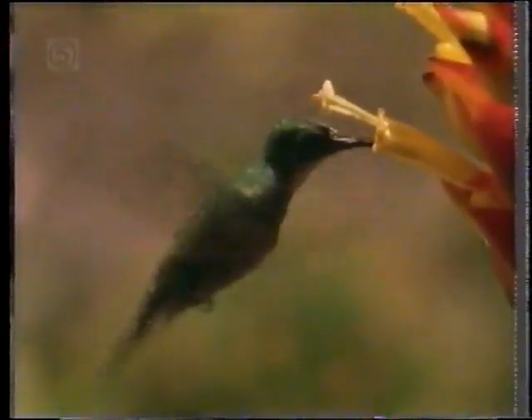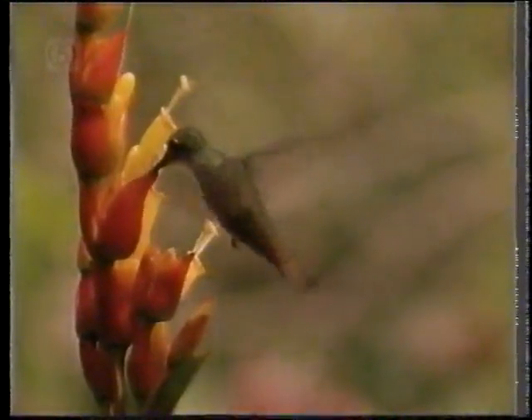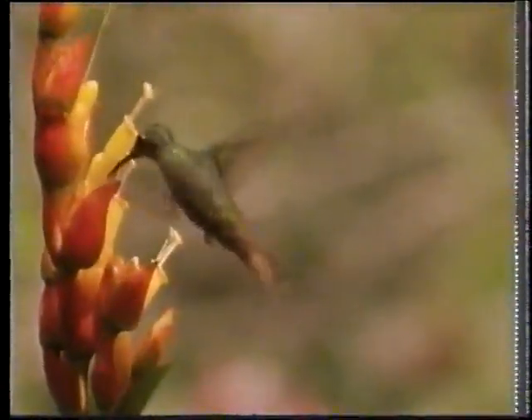The energy requirement of these tiny birds is so high that it's only during a prolonged period of abundant food that they can afford the huge extra expenditure required for the breeding season.